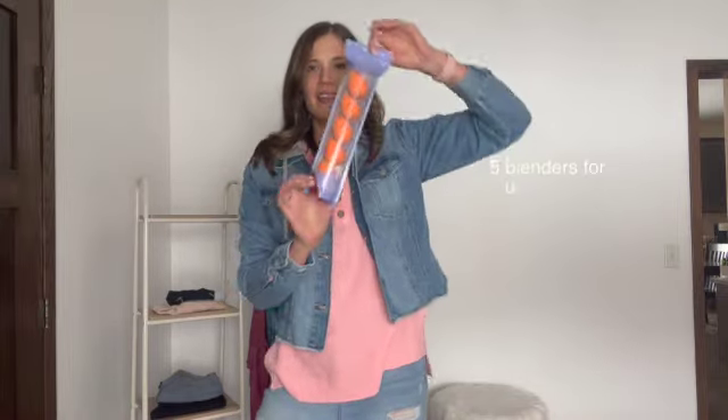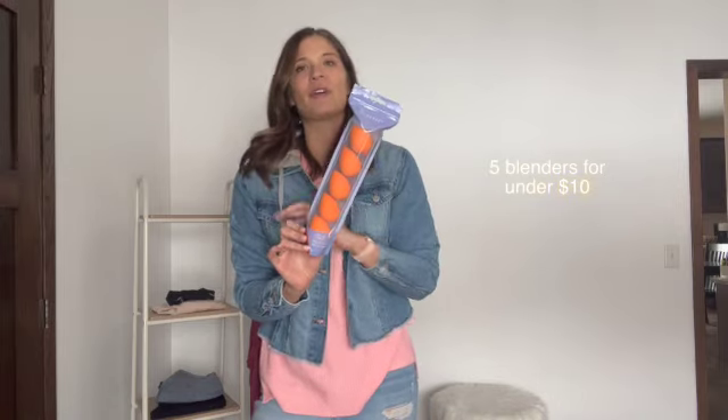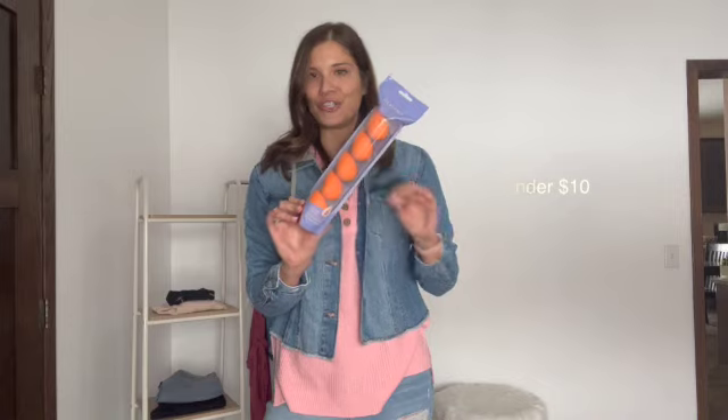These are my favorite beauty blenders. They are sold in a pack of five and are a fraction of the price of the brand name ones, and they work just as well.